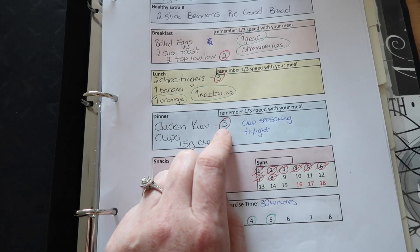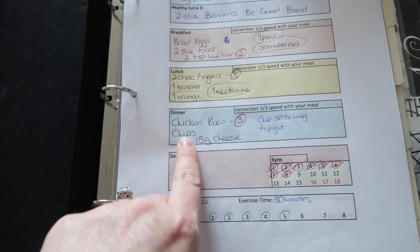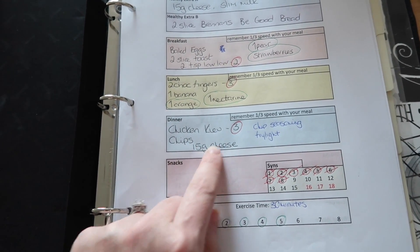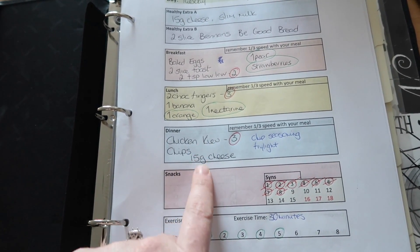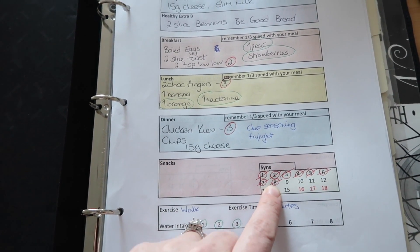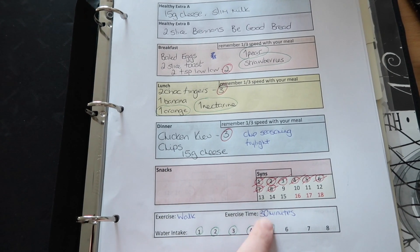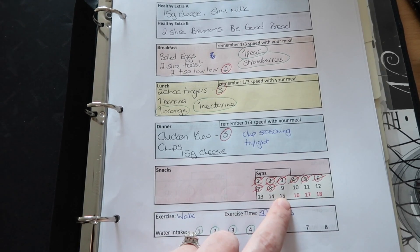I added a little extra golden breadcrumbs so I rounded it up to three sins. I made homemade chips and I also put 15 grams of cheddar cheese on top with chip seasoning and Fry Light. As you can see on the diary, I've marked off sins throughout the day — I've used eight so far. I also went for a 30-minute walk and I've marked my water intake for the day.